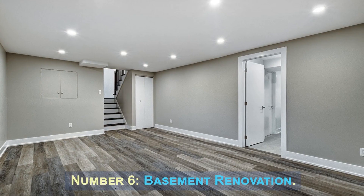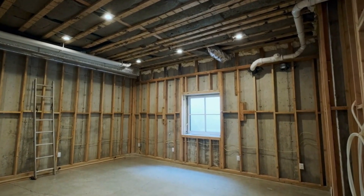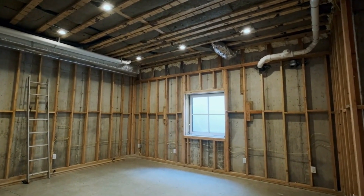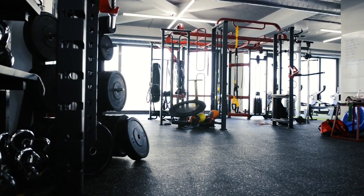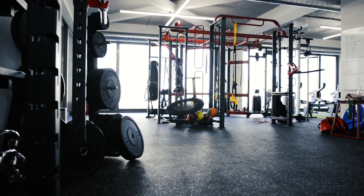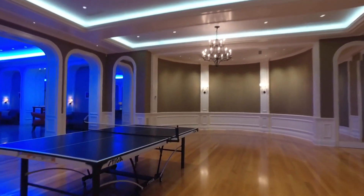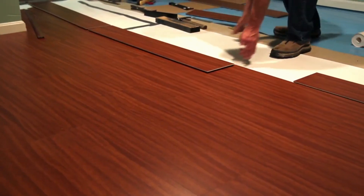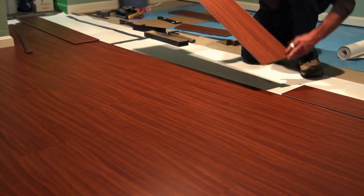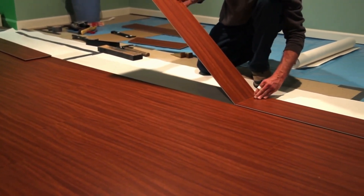Number 6: Basement Renovation. A basement renovation involves transforming an underutilized space into a functional and attractive area. This can include creating a home office, entertainment room, gym, or guest suite. Renovating the basement adds valuable square footage to your property and provides additional living space. It often involves tasks like insulation, drywall installation, flooring upgrades, and adding lighting and ventilation.